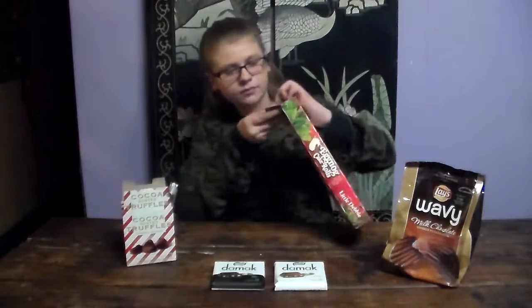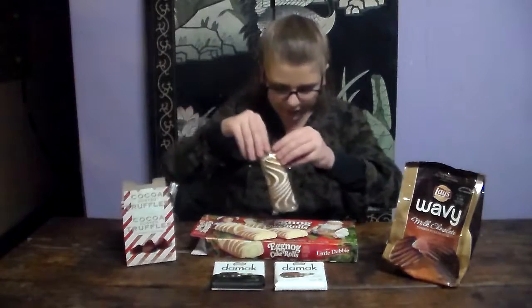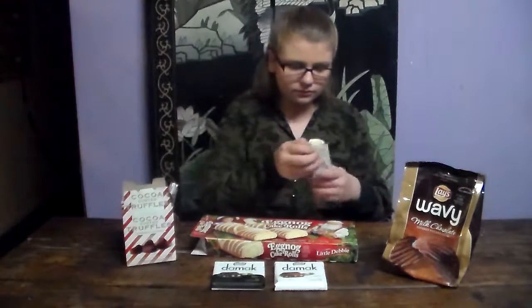Now we're going to try these eggnog kick rolls, so they look like a normal little pastry thing. Now let's see how it tastes. Mmm. Okay, that actually tastes a lot like eggnog — that's really good. You can bring this as your kids' snack or just eat it at the house. It's really good for Christmas.